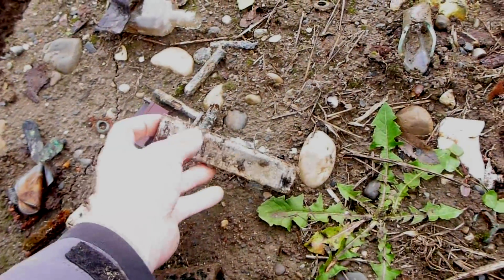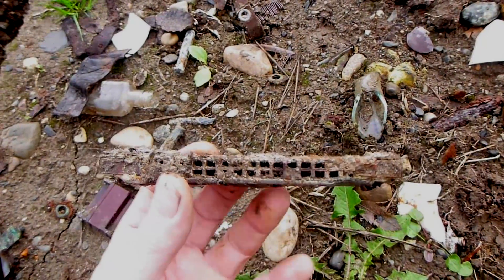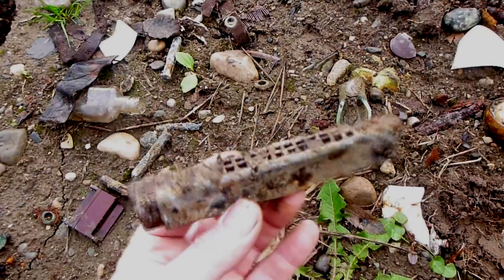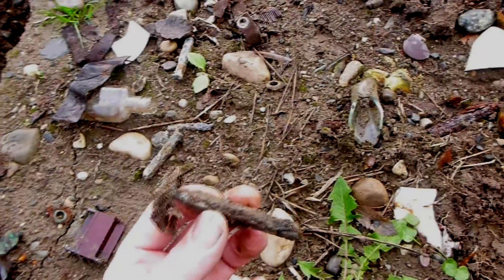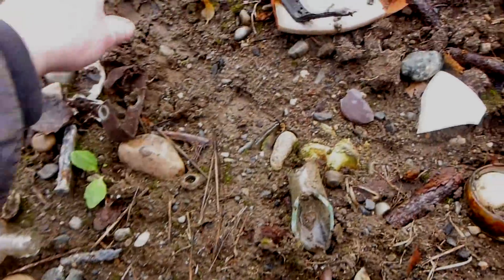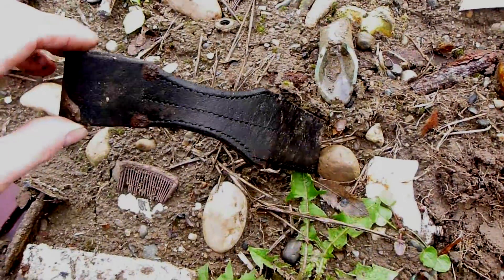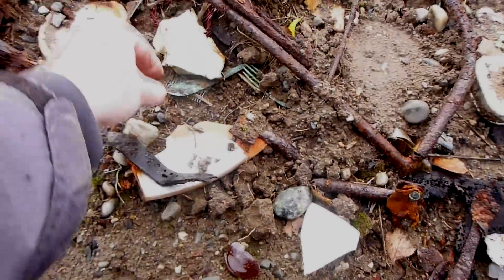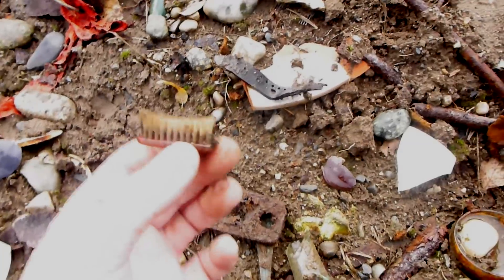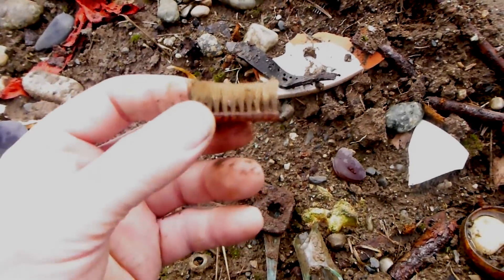Here we have a personal item — a harmonica. Just imagine how many times it probably played German marching tunes. Absolutely fantastic. There are thousands upon thousands of razors, and also other personal things like combs in bakelite. There is another scabbard for the K98 bayonet, and it just goes on and on. Here you have a fork — many of these forks have the eagle stamped on them. And look at that one — probably a toothbrush from the Second World War, still with the brush intact.